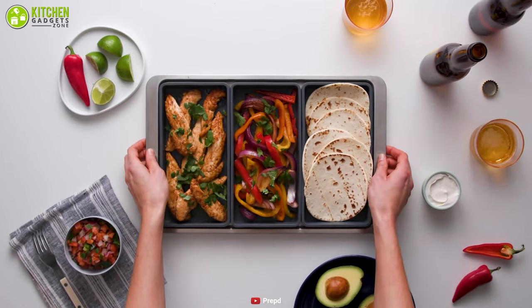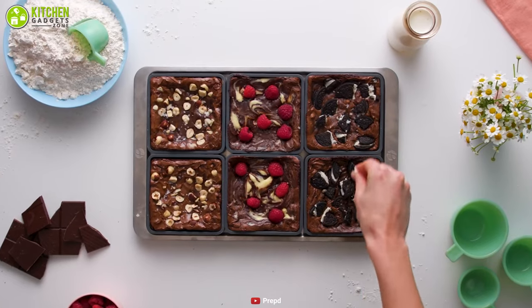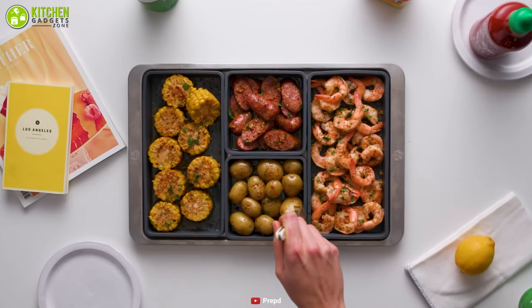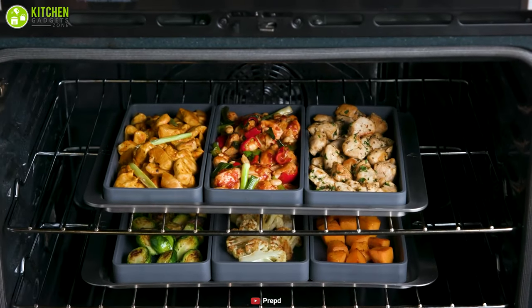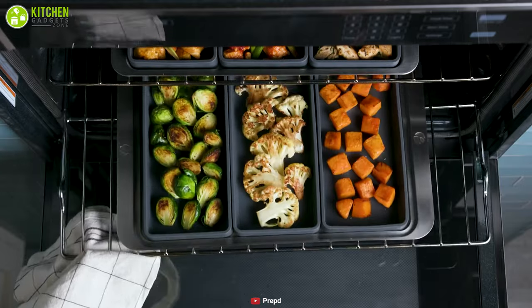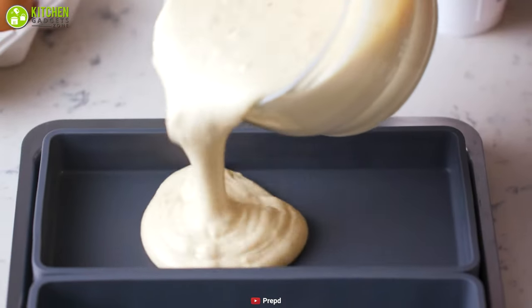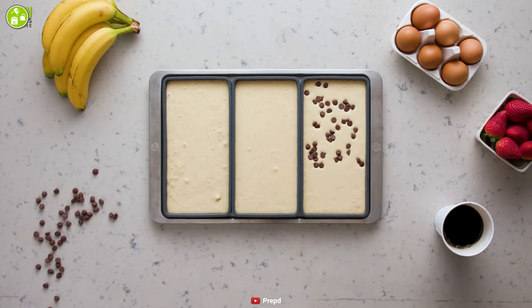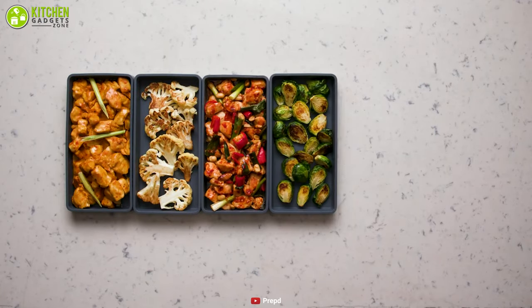Whether you want to cook savory and sweet dishes separately or simply don't want your food touching, Cheat Sheets has you covered. It's a new approach to sheet pan cooking that will simplify your cooking process — dividing your ingredients, making one-pan meals and meal preparation simple. By using Cheat Sheets, you can easily separate ingredients and flavors without having them mingle.